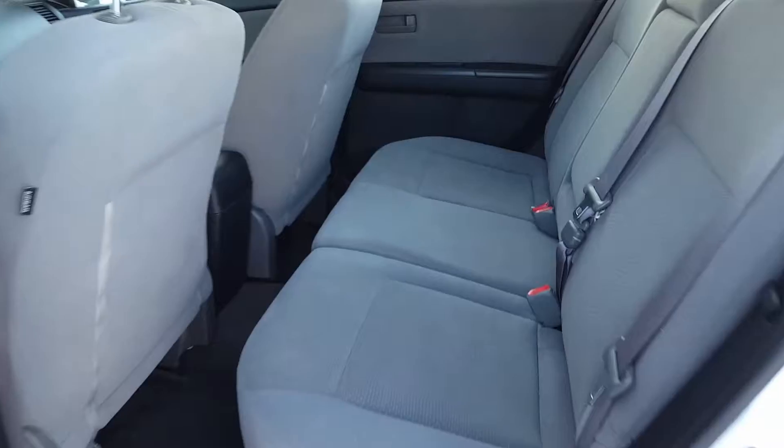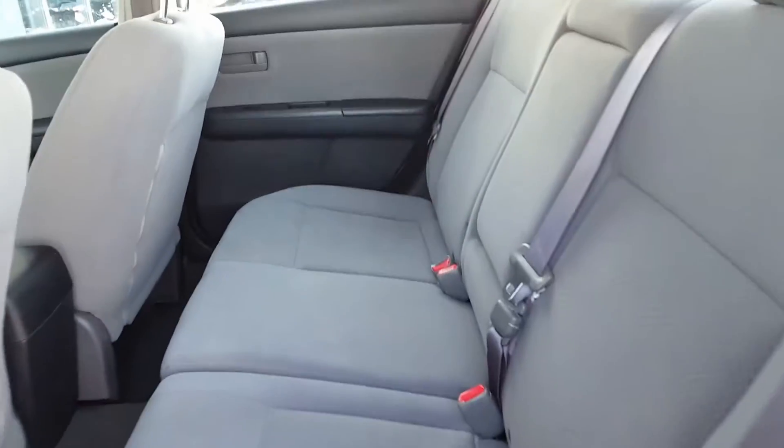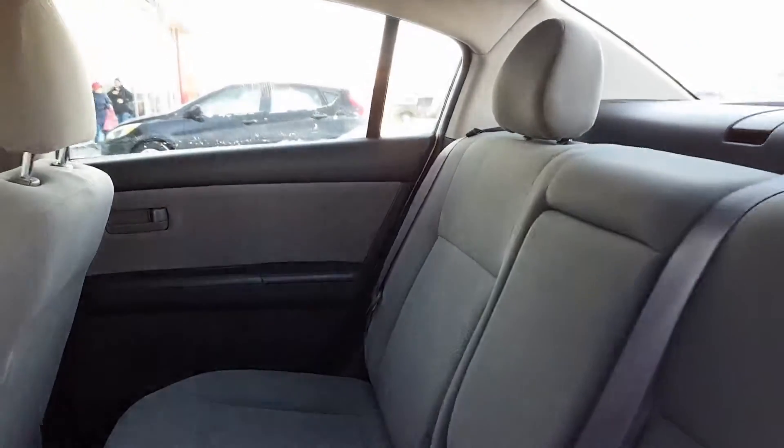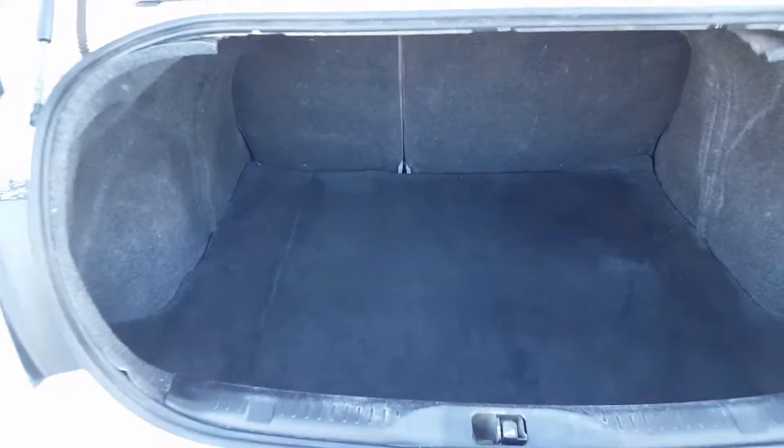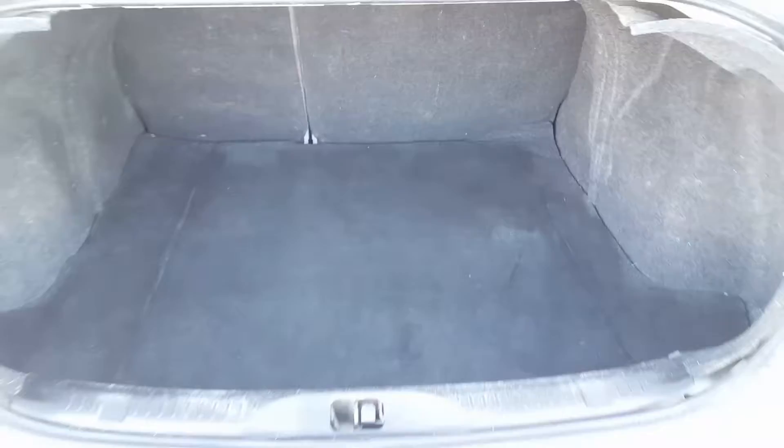Also we show you the space in the back so you can take a look at the seats, they're really good. We continue with the tour now — we show you the space in the trunk, very spacious trunk as you can see.